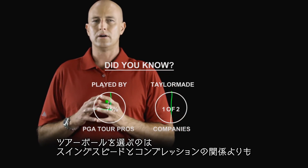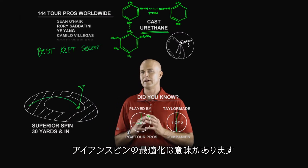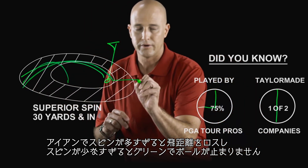Selecting the best performing tour ball is actually less about swing speed and compression and more about optimizing iron spin. Too much iron spin and the ball will come up short, and too little iron spin and the ball won't hold the green.